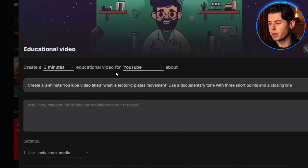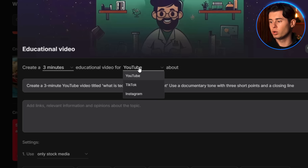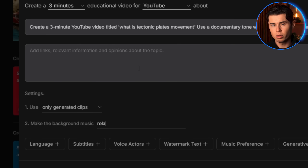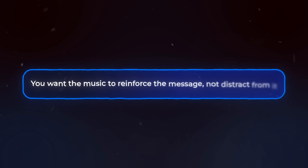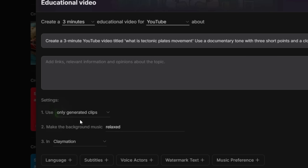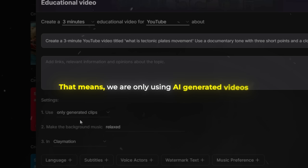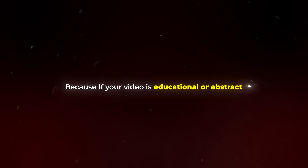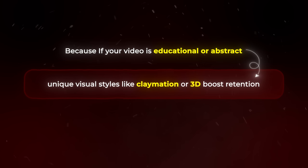Now let's select the length and platform — I'm going with three minutes and YouTube. Then we can pick our music. I click on the plus sign where it says background music and write 'relaxed.' If your music doesn't match the tone of the voice or visuals, it subconsciously kills the energy of the video. You want the music to reinforce the message, not distract from it. Then while we are in the settings, we need to make sure we are using only generated clips — that means only AI-generated videos and not ones from InVideo's large stock footage gallery.